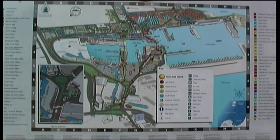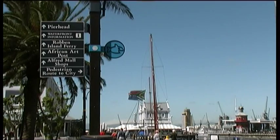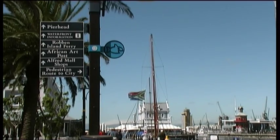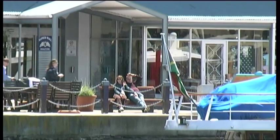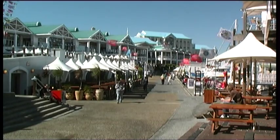The waterfront is very well laid out in order to make the tourist visit as convenient and hassle-free as possible. There are various lookout points with benches and podiums in every conceivable spot. The streets are clearly marked and mapped, so there's no way you can get lost.